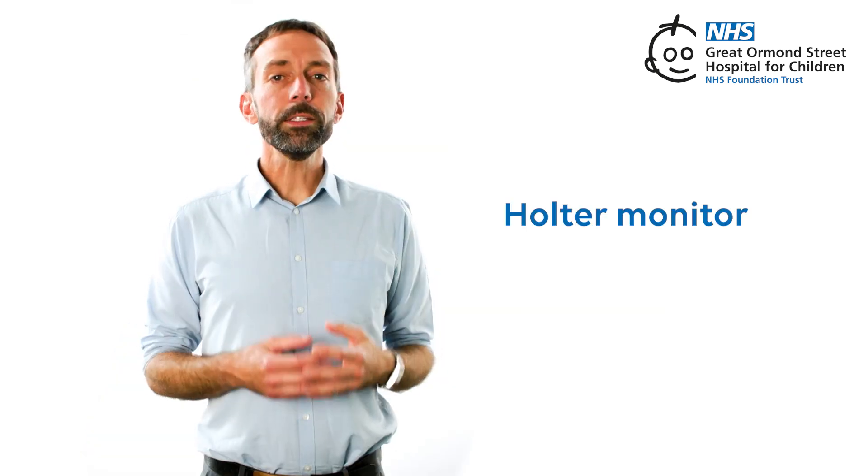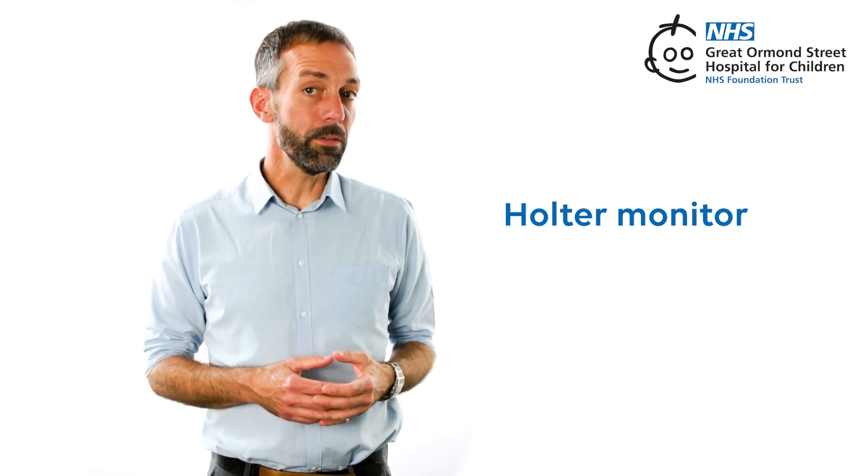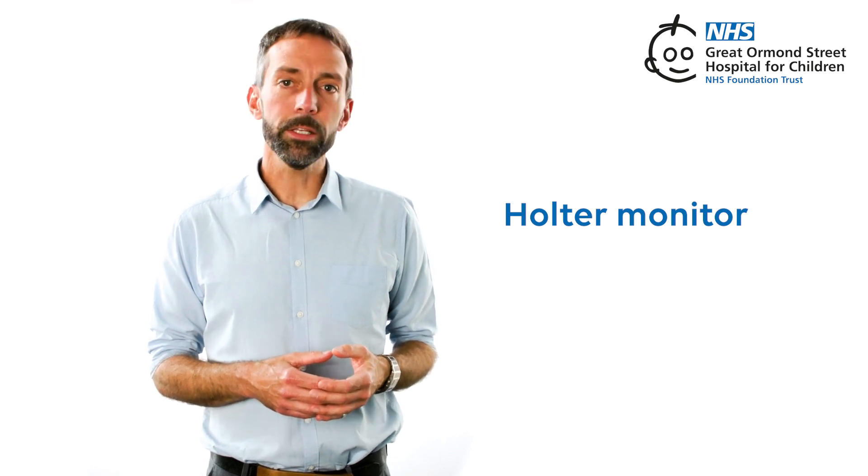Holter Monitor. This is an ECG that is applied for a longer period of time — for days or even weeks — to allow checking the electricity of the heart if the patient has only intermittent problems with it. It allows marking certain time points that are associated with symptoms, and the doctor can make a plan if anything more needs to be done.